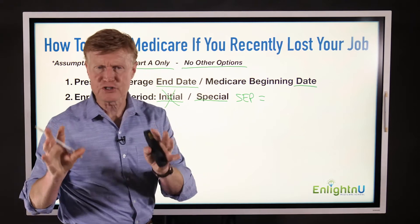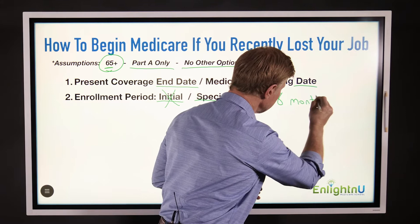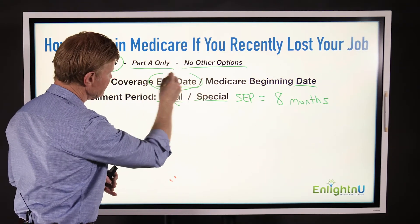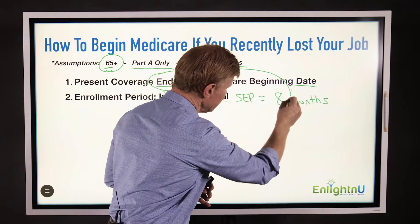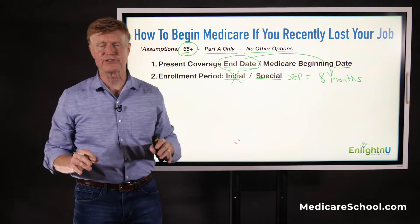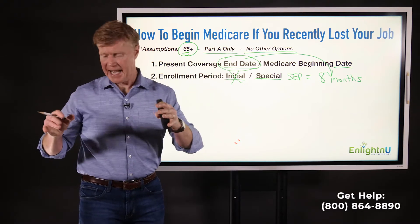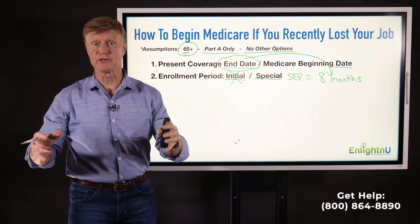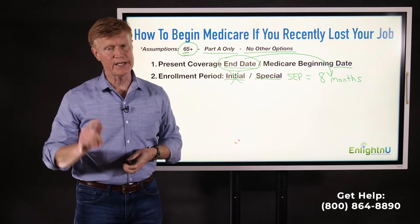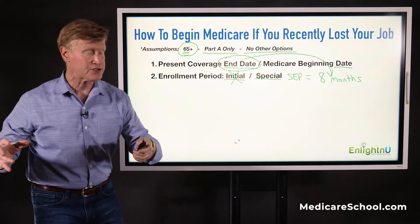As you read about the Special Enrollment Period, you'll notice that it lasts for eight months. Once the employer coverage ends, you have eight months to come into Medicare, and that is true. However, what you need to know about those eight months is this: let's suppose you've lost your plan at work, you're not on Medicare yet, and you have some kind of a large claim — some health issue happens and you really don't have any insurance yet. You are going to have problems.